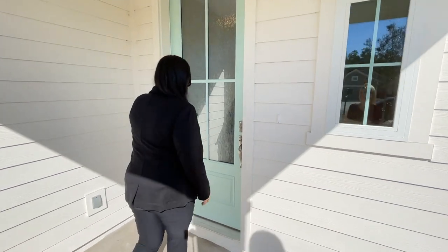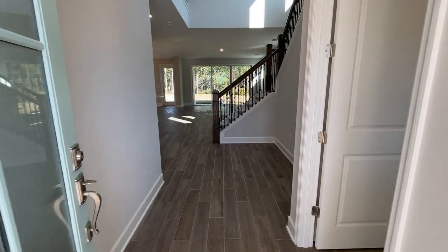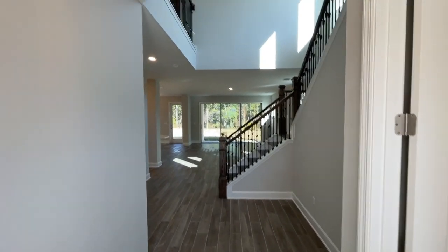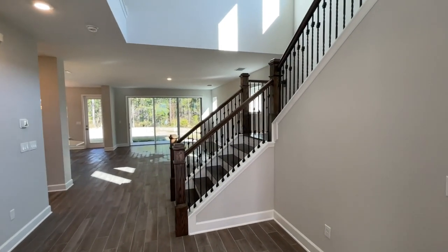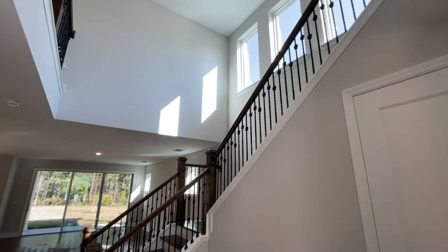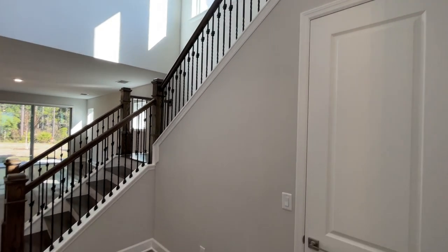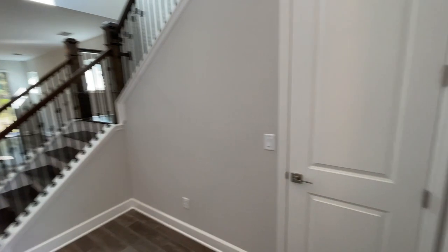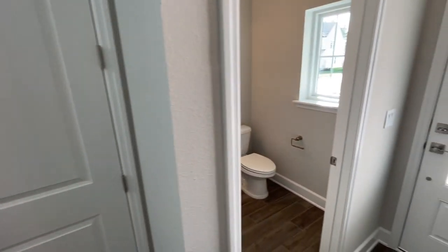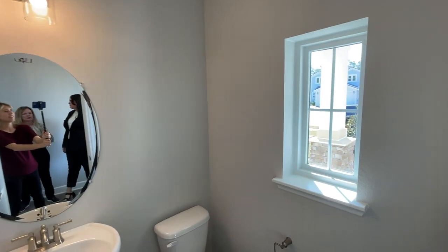Thanks for having us here today. Welcome to 154 Rainbow Trout Lane. This is our ever so popular Elsner floor plan. It boasts four bedrooms and two and a half bathrooms, just under 2,300 square feet — it actually feels bigger than that, because of this grand foyer and how the second floor is all open.